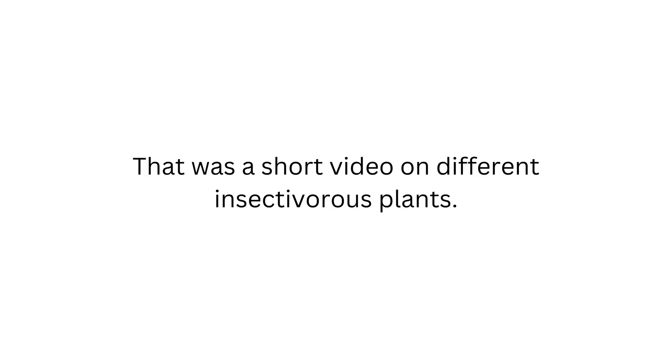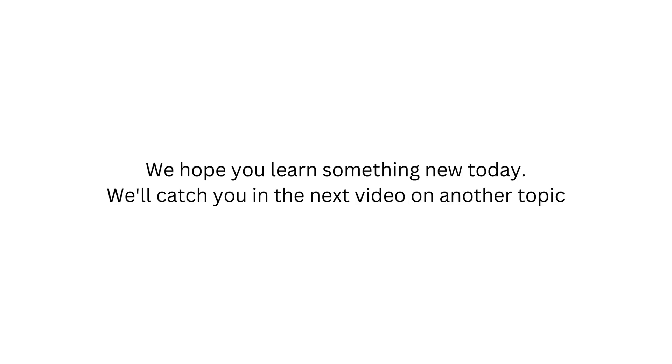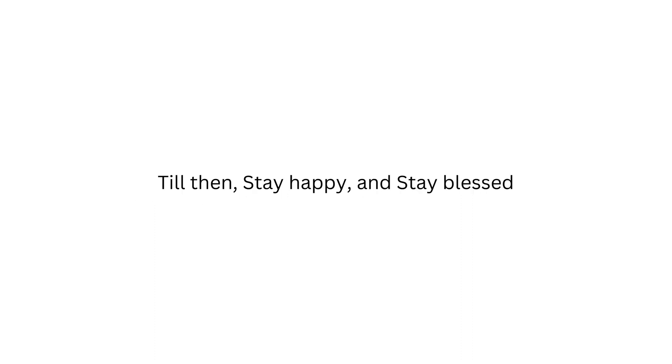That was a short video on different insectivorous plants. Which plant did you find the most interesting? Feel free to comment with your thoughts regarding the subject. We hope you learned something new today. We'll catch you in the next video on another topic. Till then, stay happy and stay blessed.